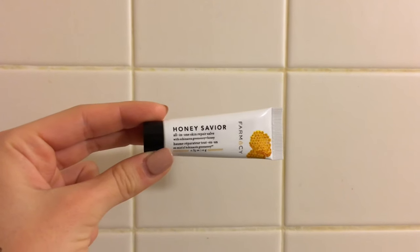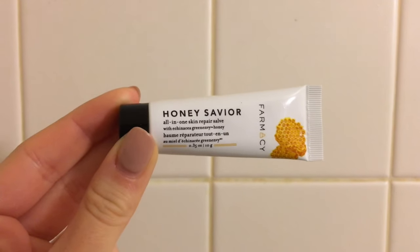First I'm going to prime my lips and I'm going to use the Honey Saver from the brand Farmacy. It's an all-in-one skin repair balm, and I'm going to use this on my lips because I love how moisturizing it is. Then I'm going to go ahead and use the Glossier priming moisturizer to prime my skin.